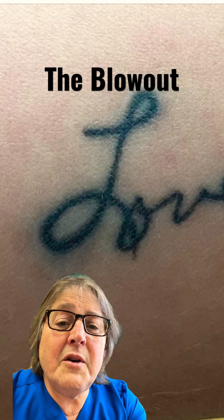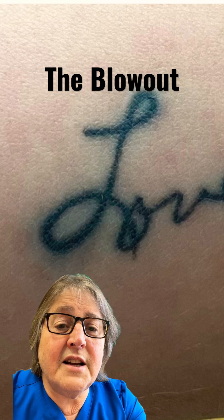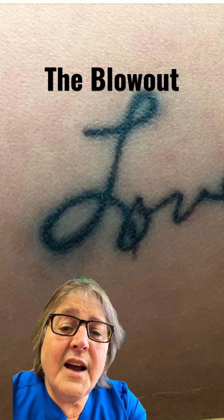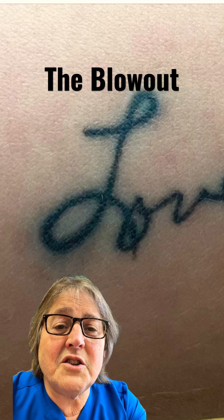It's a very common thing to have a blowout. It doesn't necessarily mean that the tattoo was placed wrong — it just means that somehow ink has escaped from the dermis and is now floating free into your subcutaneous tissues.